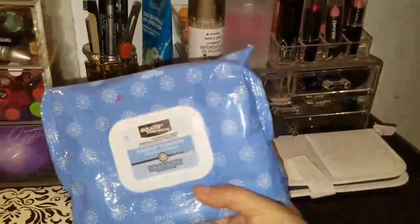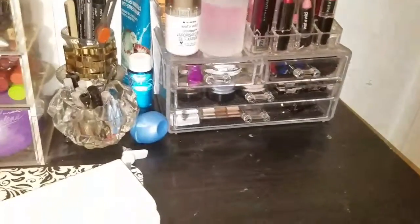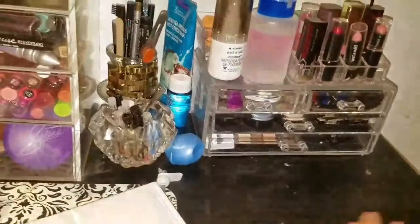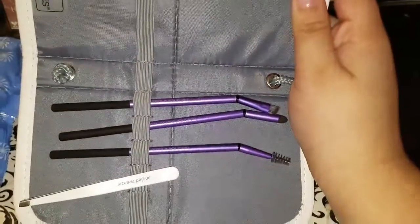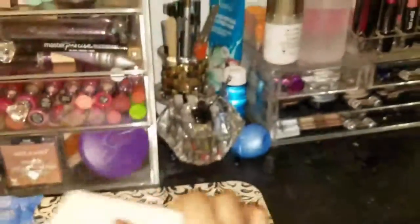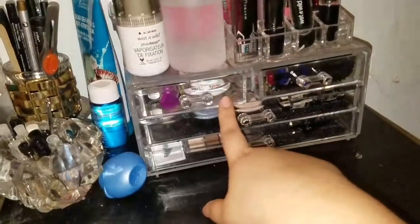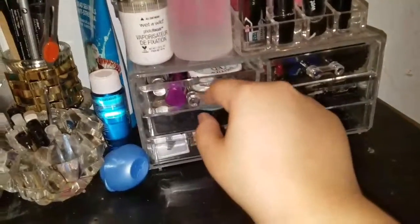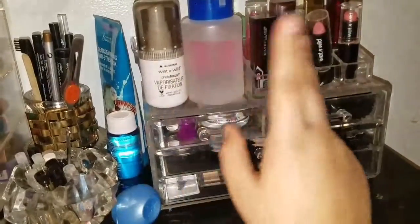Here I have my makeup wipes, which are from Walmart. I know you guys can see these little stains — they're from a while back. The only thing that sucks about black desks is they stain easily. Then I have my Real Techniques eye brushes. This little container I got from Amazon for about $12 — I had two more but I gave them to my sister-in-law.